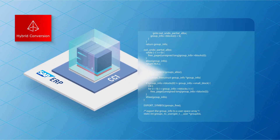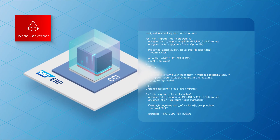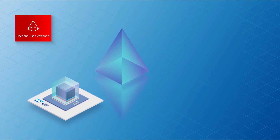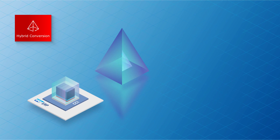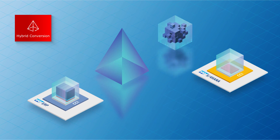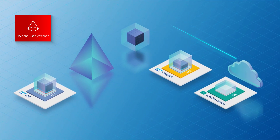A hybrid conversion is required where, for example, you might want to keep some of your existing configuration but also change some of it and only bring in parts of your data. In a hybrid conversion, we would use our EPIUs Labs software to create a shell of an environment with the configuration but without any data, make appropriate configuration changes, and then selectively bring data into that environment — giving you significant flexibility.